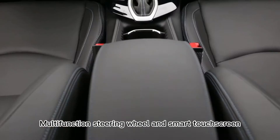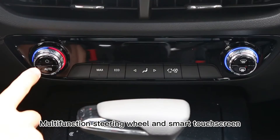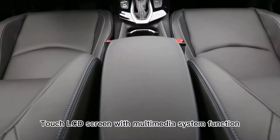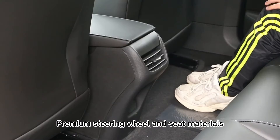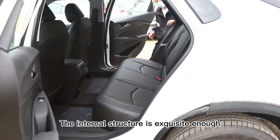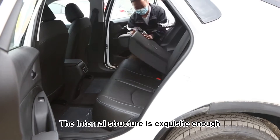Multi-function Steering Wheel and Smart Touch Screen LCD with Multimedia System Function. Premium Steering Wheel and Seat Materials. The internal structure is exquisite enough.